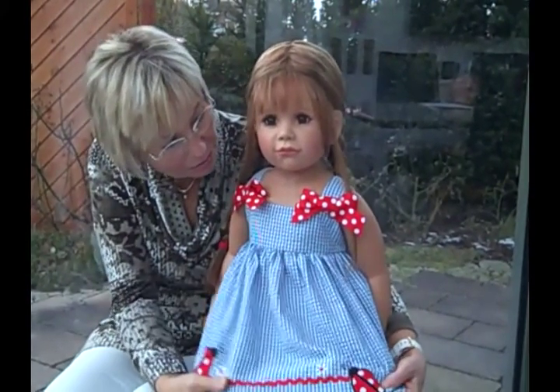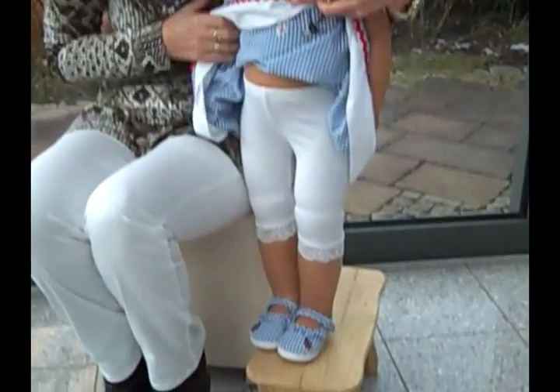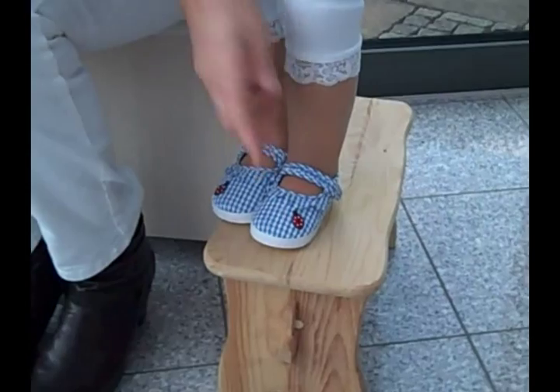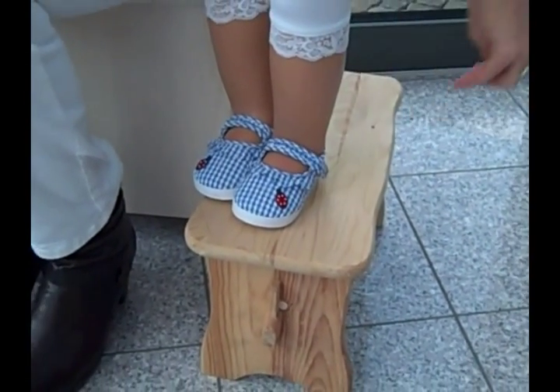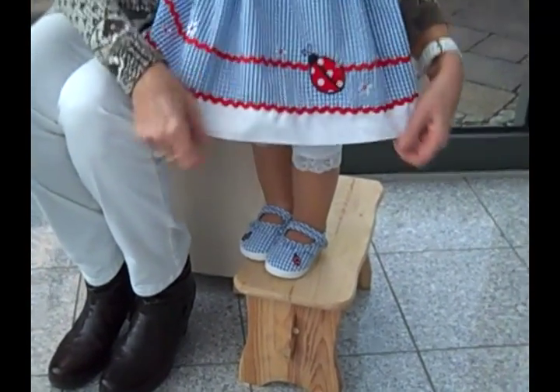The cutest on her are the shoes in the white and blue checkered fabric with little ladybugs. She's a very cute little girl.